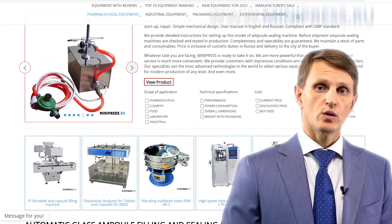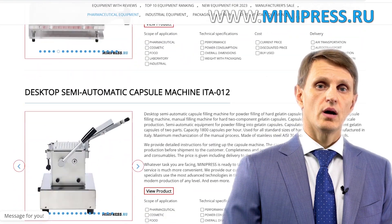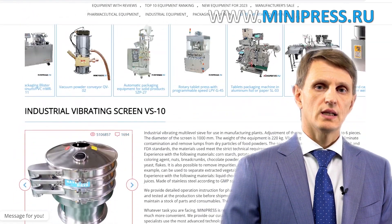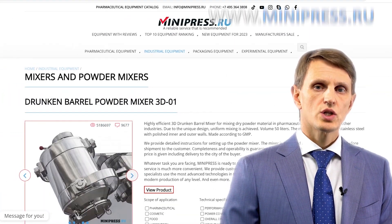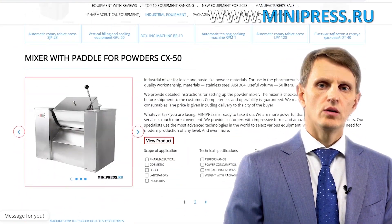I provide my clients not only with information about equipment, but also about different technologies. I'm really good at that, as I have a great deal of my own and my clients' experience here. In my catalog, you'll find different types of equipment from China, India, Taiwan, Korea and Europe. My team will assist you in choosing the right model, purchasing it, getting it delivered and customs clearing of any equipment to Russia.